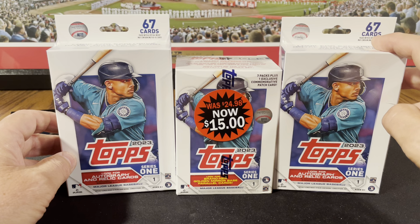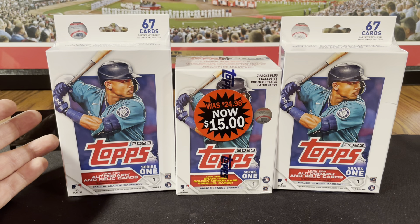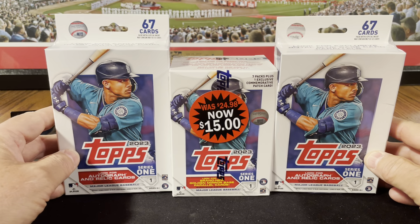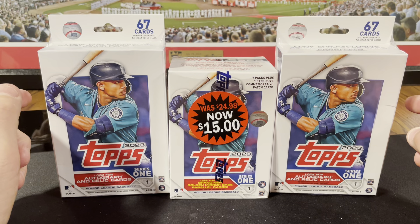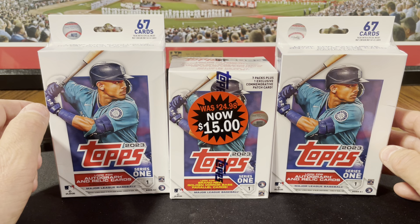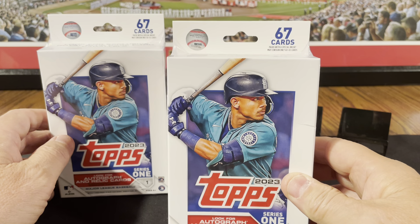At Walgreens right now, until the 11th of May, they have 25% off some of their MJ Holding stuff, but the blister packs aren't included — I was just there today. Those $5 pharmacy boxes that are $5.75 now, those were 25% off. I don't know what the rhyme or reason is of what's 25% off or what isn't, but keep in mind a lot of their stuff is overpriced compared to Target or Walmart, so it really isn't that good of a deal.